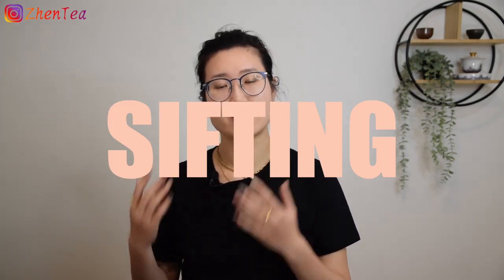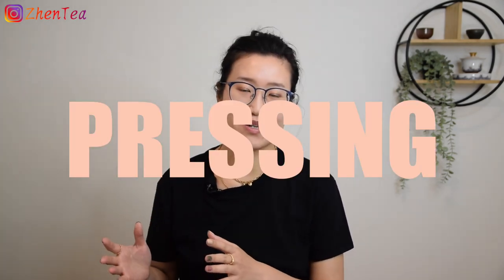Talking about Puar tea, Mao Cha means dried loose leaf shen puar that is not pressed yet. Then after sifting, steaming, and pressing it becomes the pressed shen puar. Sifting, steaming, pressing — these all sound like trivial steps but they can also be very technical.